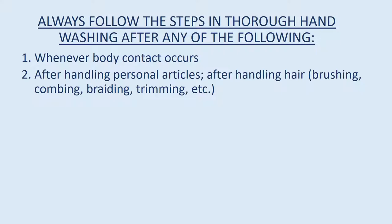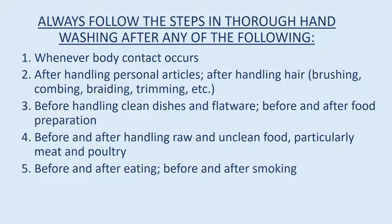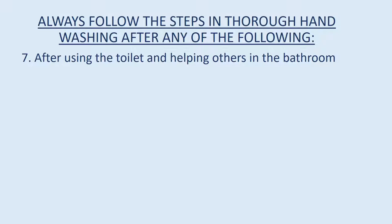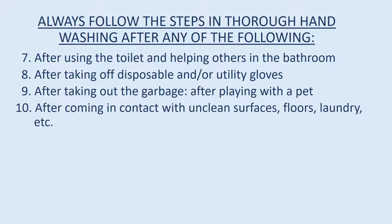Always follow thorough hand washing after any of the following: whenever body contact occurs, after handling personal articles, after handling hair (brushing, combing, braiding, trimming, etc.), before handling clean dishes and flatware, before and after food preparation, before and after handling raw and unclean food (particularly meat and poultry), before and after eating, before and after smoking, after using a handkerchief or tissue, after coughing or sneezing, after using the toilet and helping others in the bathroom, after taking off disposable and/or utility gloves, after taking out the garbage, after playing with a pet, and after coming into contact with unclean surfaces such as floors, laundry, etc.